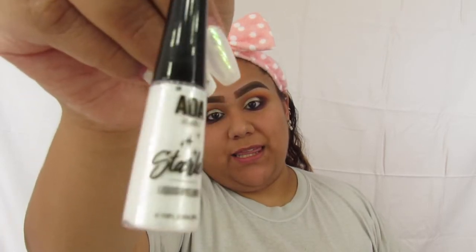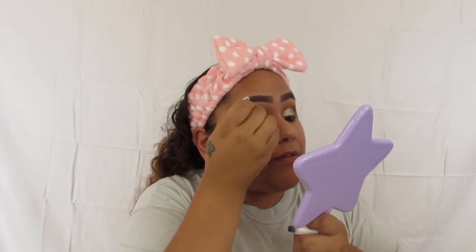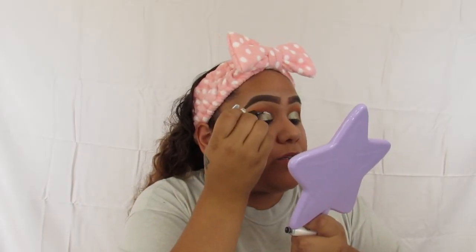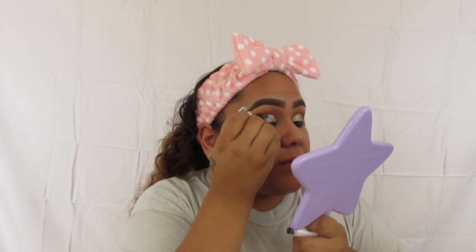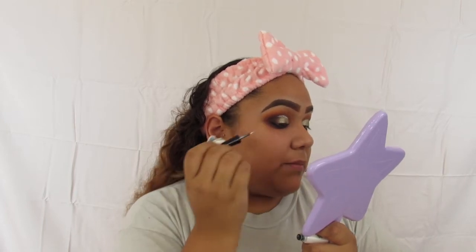We're going to take the AOA Studio Starlit Liquid Liner in shade 164 Spotlight — that's what it looks like there. If you guys are recreating this look you can totally leave this step out, but I did want to do a kind of dramatic look — it's already looking very dramatic. I'm not going to take it all the way down or all the way in, just halfway.